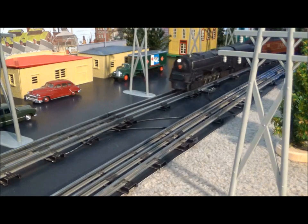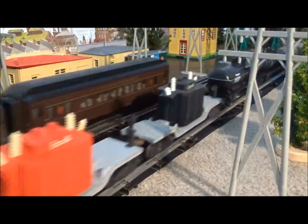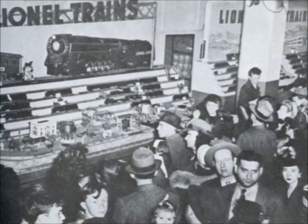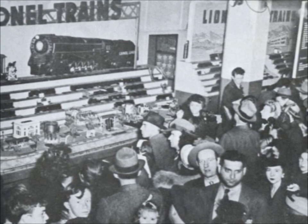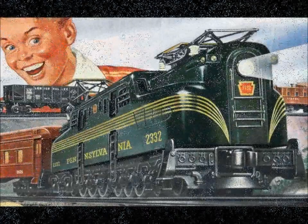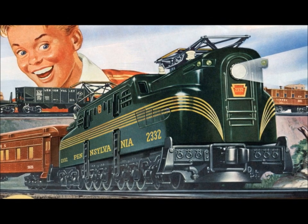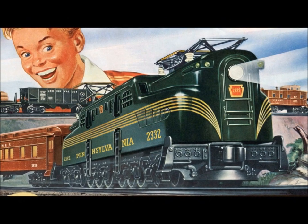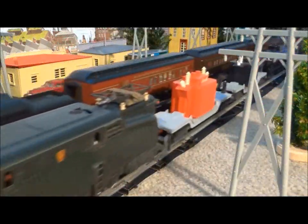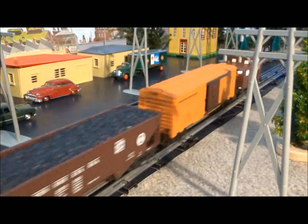Lionel's 2332 GG1 was among the company's legendary engines made in the late 1940s, just after World War II. Priced at $37.50, the 2332 was expensive for the time, but it was a huge seller. Except for a couple rare variations, the 2332 is the most common of all Lionel GG1s made from 1947 to 1963. The minority with stripes and lettering that have not worn off are highly prized.